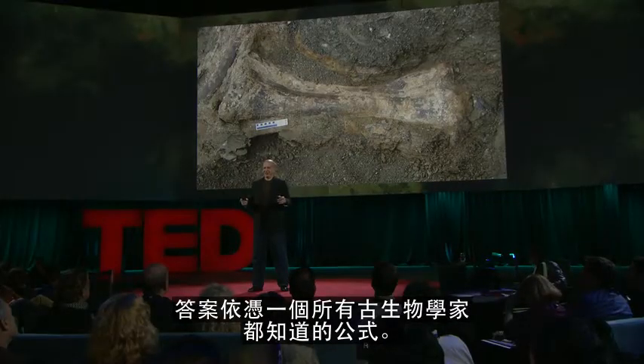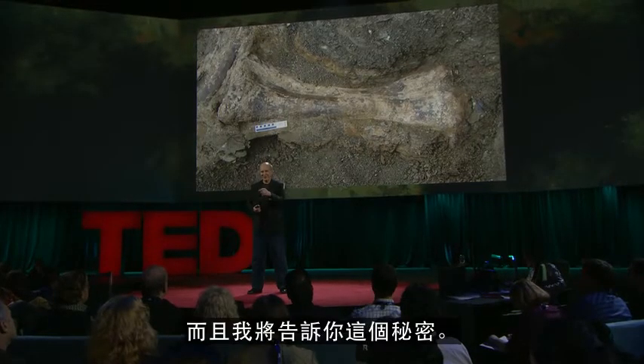How do you find a dinosaur? Sounds impossible, doesn't it? It's not. And the answer relies on a formula that all paleontologists use. And I'm going to tell you the secret.